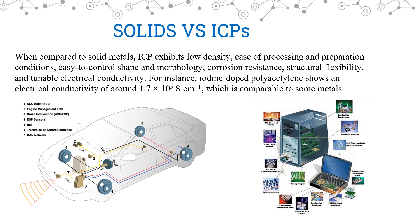Moving on, we should understand the advantages of ICPs over solid EMI shielding materials. Compared to solid metals, ICPs exhibit low density, ease of processing and preparation, ease of controlling shape and morphology, corrosion resistance, structural flexibility, and tunable electrical conductivity. All these qualities make ICPs better EMI shielding materials than solids. One such example is iodine-doped polyacetylene, which has shown an electrical conductivity of 1.7 × 10⁵ Siemens per centimeter, comparable to various metal EMI shielders. We can also observe in these pictures the various applications of EMI shielding, which has become a necessity and has been applied everywhere.